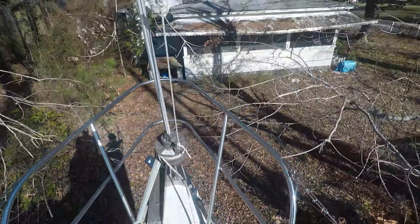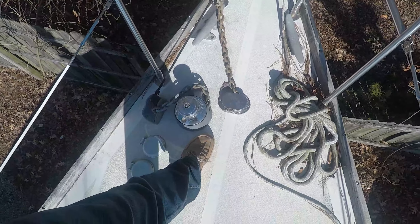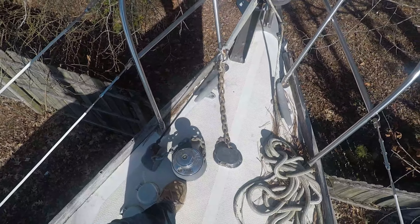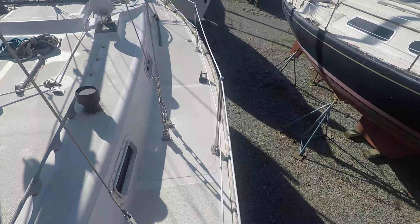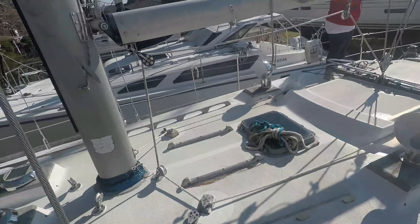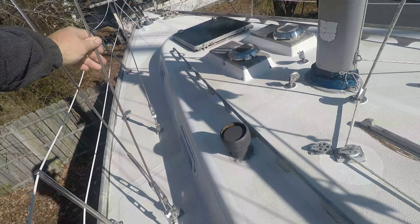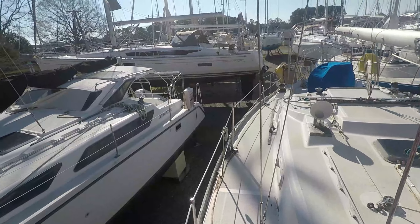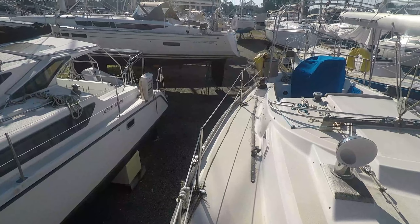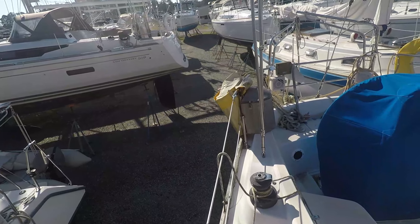Furlex roller furling system — looks like it needs to be replaced. Got a pretty good soft spot right here near the windlass. It's the only soft spot I've found so far. The standing rigging was replaced in 2005 and looks to be in excellent shape. No soft spots in the deck top that I've found so far anyway. I like how wide these walkways are though — I don't feel like I'm gonna fall over.